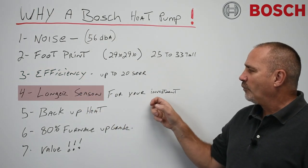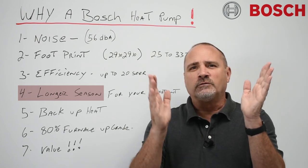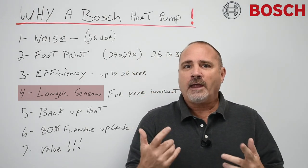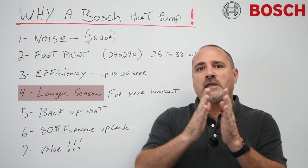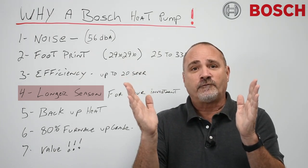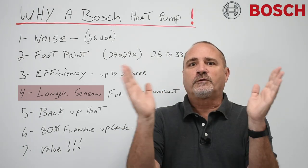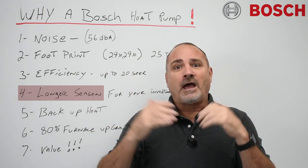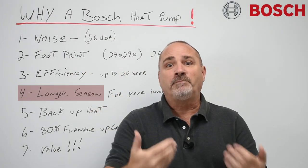Number four, a longer season for your investment. When you think about how much money people spend on a 16 SEER AC and it really only runs June through August — that's a very short window for that type of investment. Now with a few dollars more, you can get 20 SEER and extend that season. This piece of equipment that the homeowner is investing in is going to be used from basically late March through December.